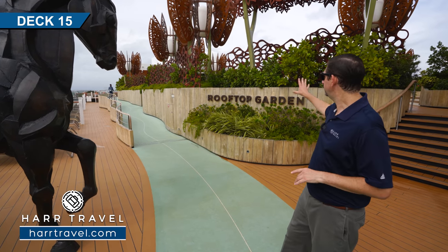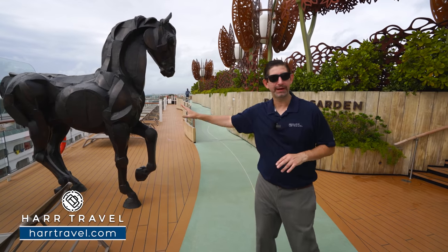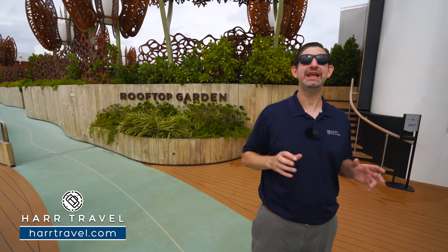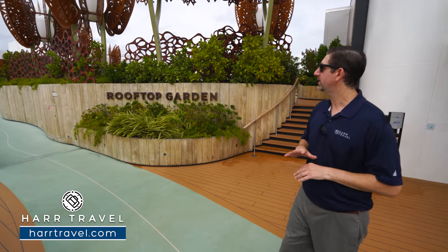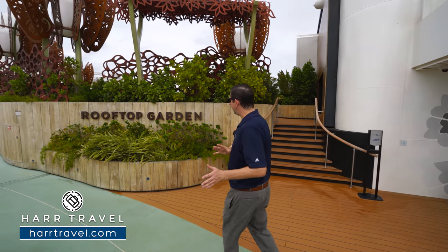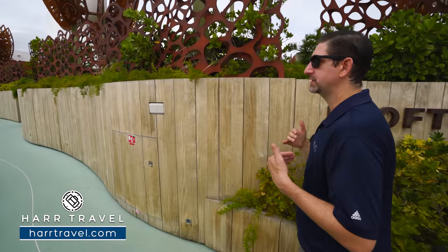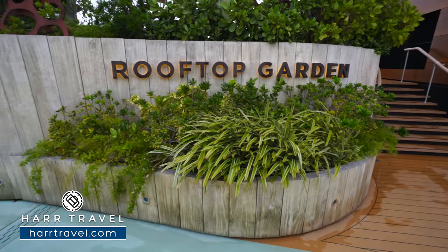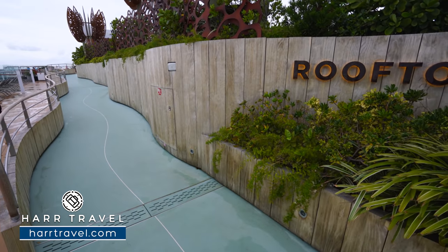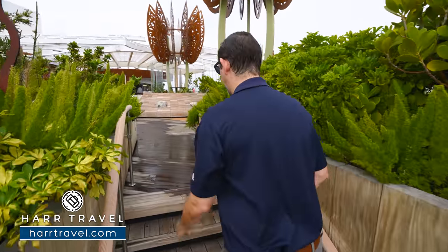Getting ready to head into the beautiful rooftop garden — I wanted to point out this beautiful sculpture. All throughout this entire cruise ship you're going to find one of the most extensive and beautiful art collections in the entire world. They've integrated it all together — beautiful butterfly sculptures all the way up and around. As we head up into the space, these are all live plants, beautiful metal sculptures, and then let's head right on up.